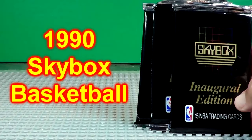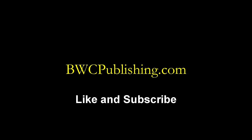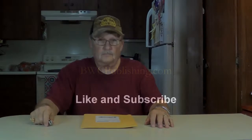Hey, today we're going to open three packs of the 1990 Skybox basketball cards. Thanks for joining me. I'm Wayne. We do a lot of buying and selling on eBay. We got a package in here — let's see what it is. I think we'll open it up and see what we got.